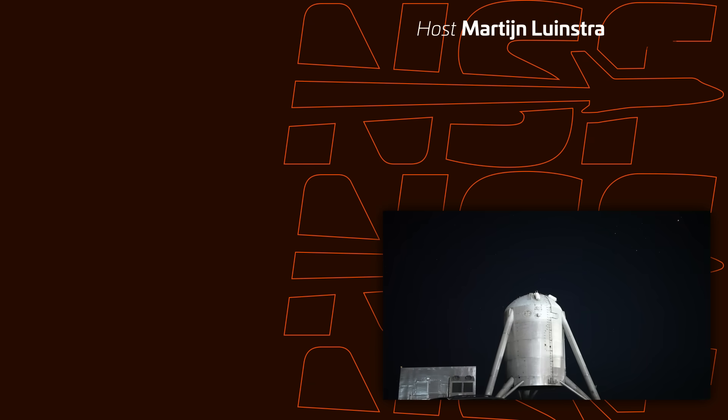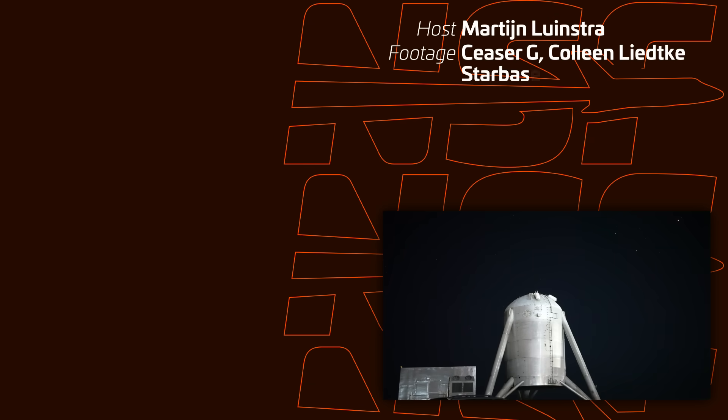With that, we've reached the end of this Starbase summary. Thank you for watching, and be awesome everyone!